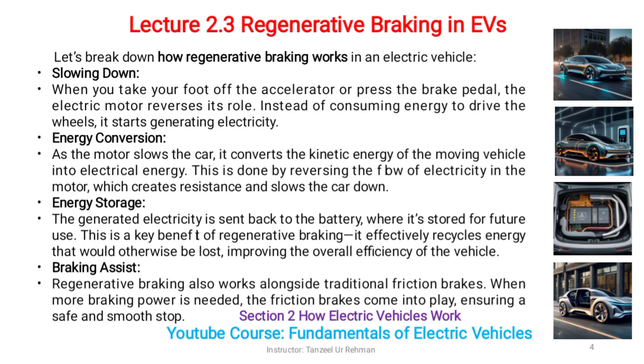Let's break down how regenerative braking works in an electric vehicle. Slowing down: when you take your foot off the accelerator or press the brake pedal, the electric motor reverses its role. Instead of consuming energy to drive the wheels, it starts generating electricity.